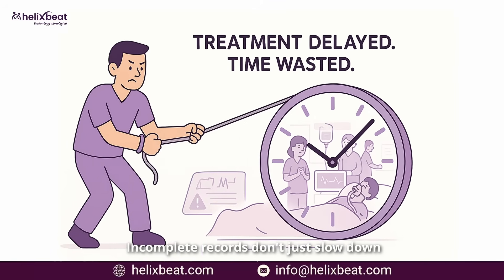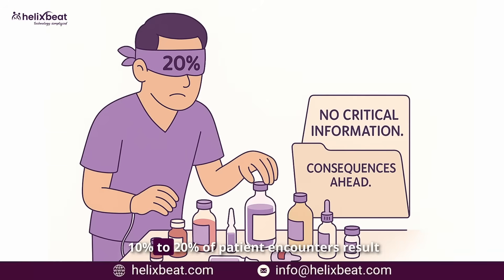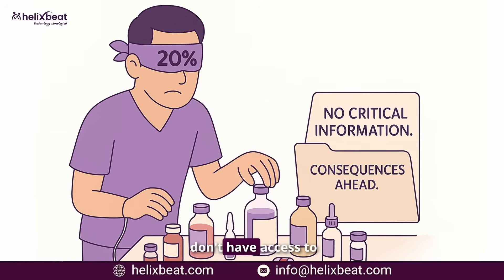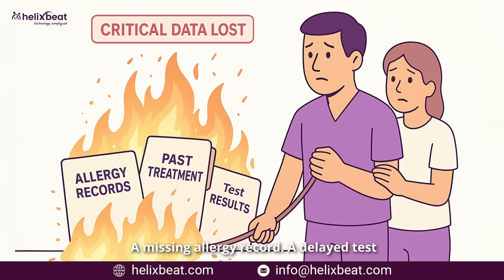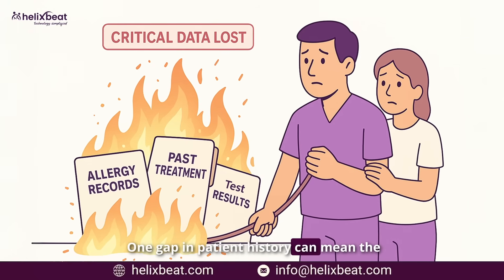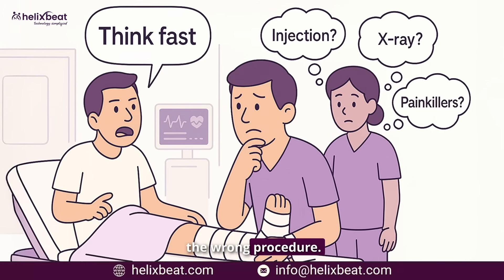Incomplete records don't just slow down treatment — they lead to deadly mistakes. Ten to twenty percent of patient encounters result in misdiagnoses, often because providers don't have access to critical information. A missing allergy record, a delayed test result, a past condition overlooked — one gap in patient history can mean the wrong diagnosis, the wrong medication, or the wrong procedure.